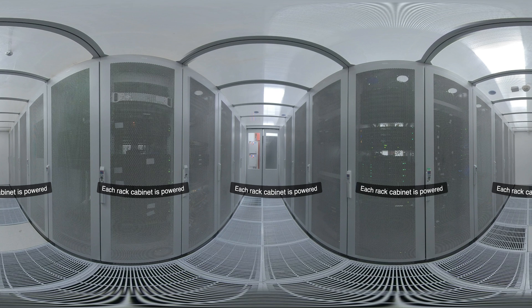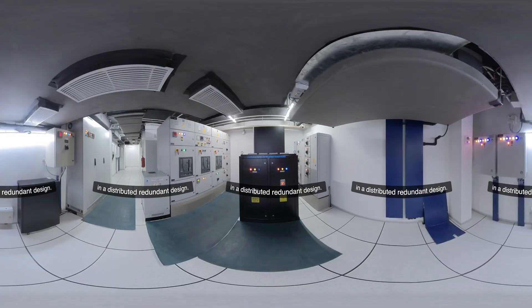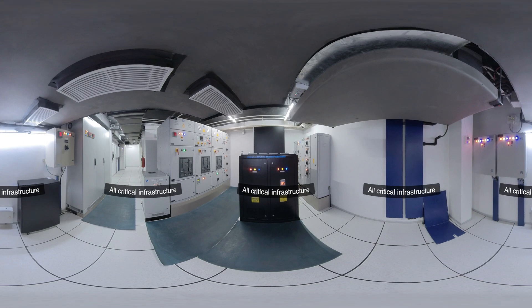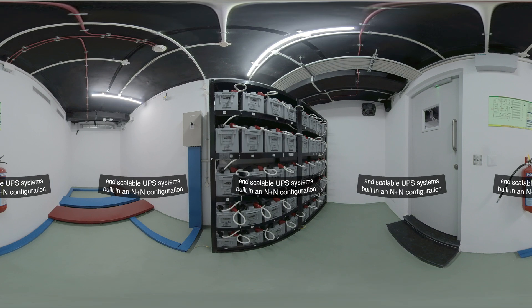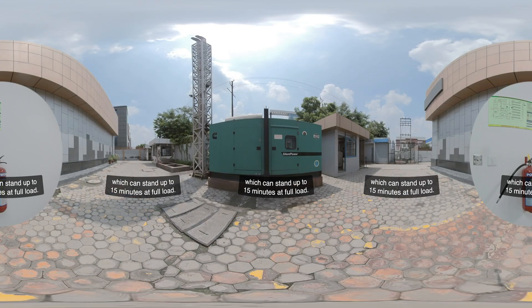Each rack cabinet is powered by two independent power sources with single or dual-phase power circuits, with optional three-phase supply available for clients whose business demands high-dense computing. The electrical system is built in a distributed redundant design, and mechanical equipment has built-in redundancy up to N+2. NCR1 has highly reliable modular and scalable UPS systems built in an N+N configuration, backed by batteries located in separate rooms, with string-level redundancy that can stand up to 15 minutes at full load.